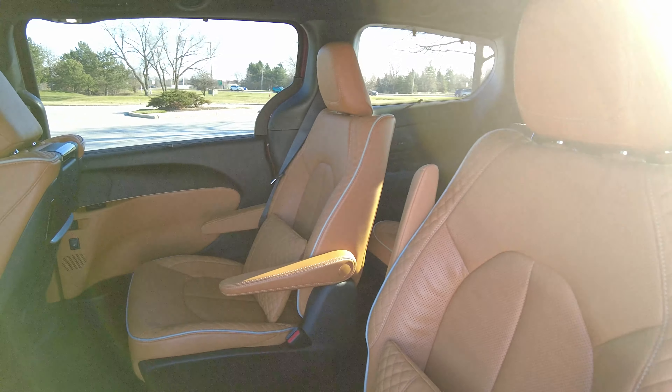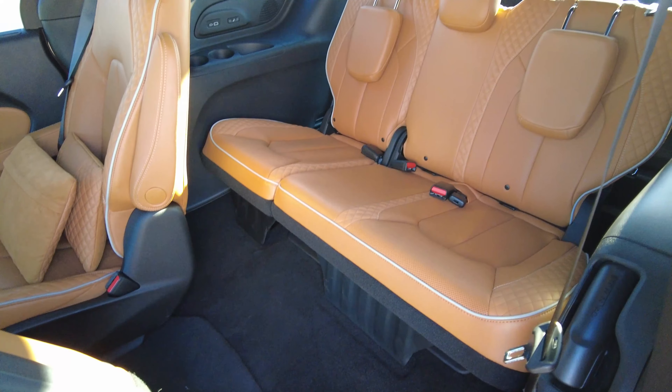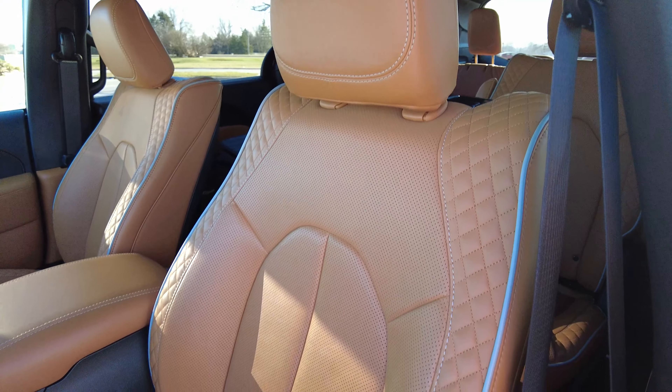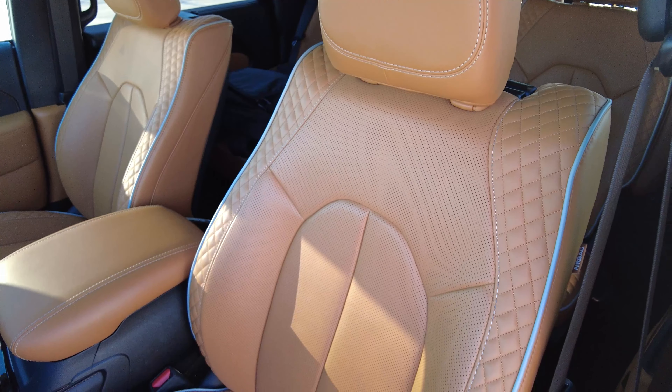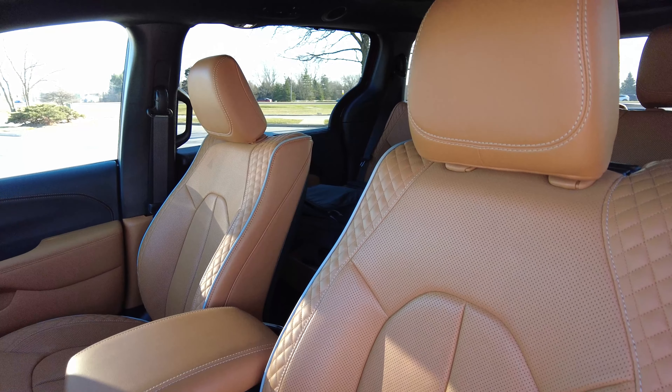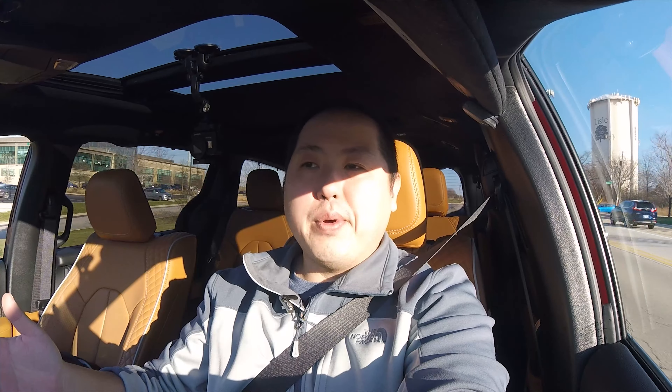The beautiful caramel quilted Nappa leather seats with piping are very, very comfortable in the second and third rows. Up front they look even better. The bottom cushion is very nice — very soft yet firm, so it's a good balance. The bolsters are wide enough to hold my back so I'm not sliding around. However, the upper half of the seatback sticks out a little too far and I can't adjust it — only the lumbar underneath. Over long trips, that might make my back a little stiff.